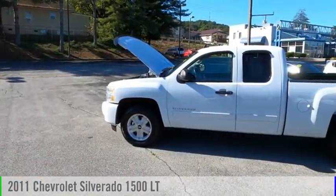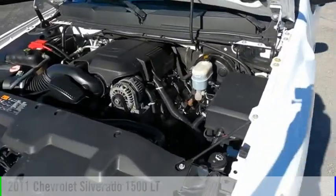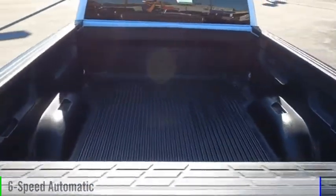We are pleased to show you the 2011 Silverado 1500. This vehicle is powered by a four-wheel drive, eight-cylinder, 5.3-liter engine, and comes with a six-speed automatic transmission.